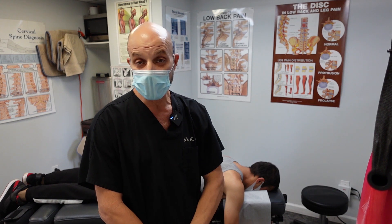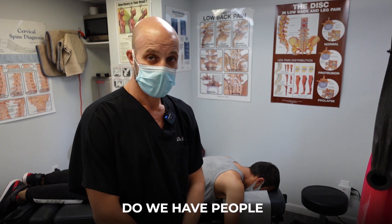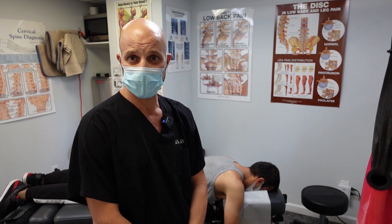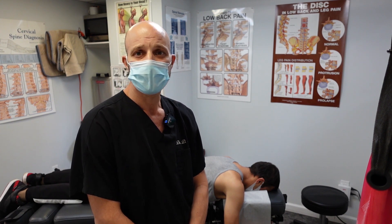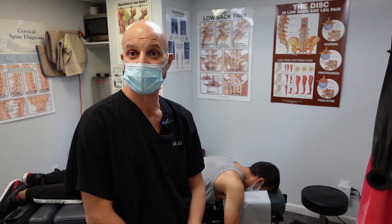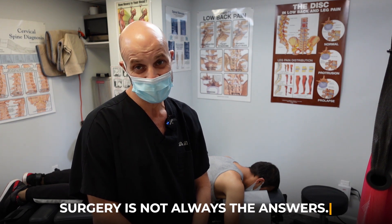We've even done some follow-up videos months later, so be sure to look at those. What we do is we help people avoid the fundoscopic surgery. The surgeries don't hold — they're useless after five or six years, sometimes even less. Surgery is not always the answer; in most cases, it's not the answer at all.